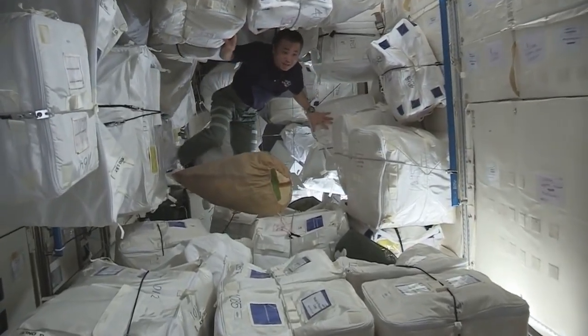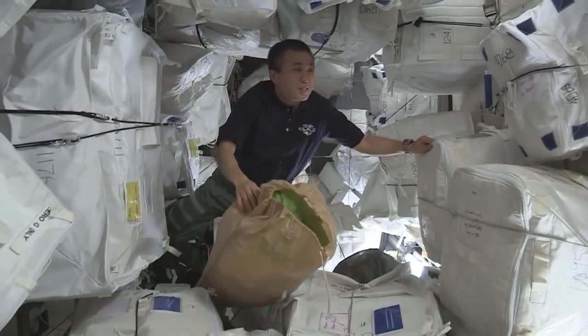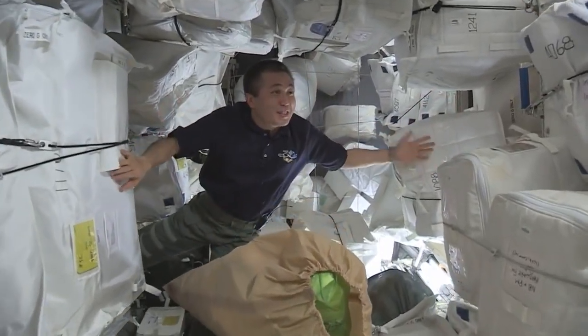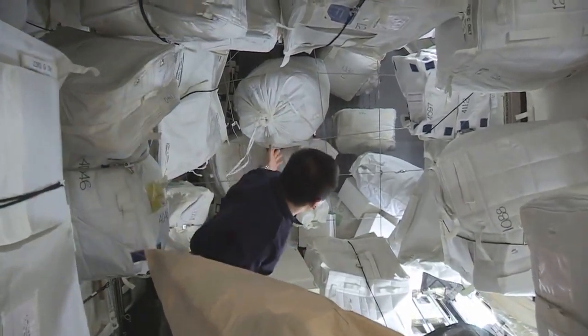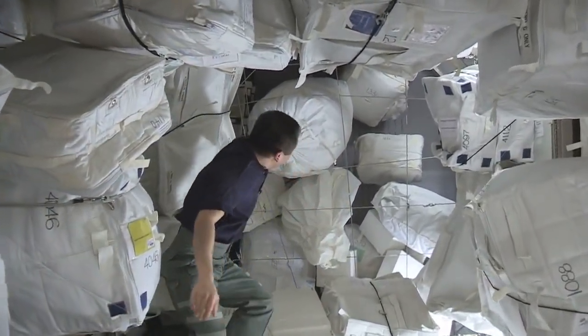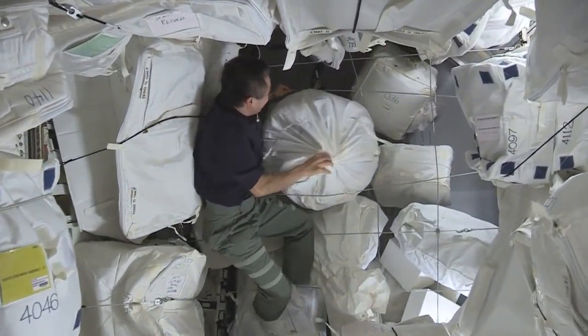This is the PMM — it's like a warehouse of the space station. We have all kinds of equipment, experiments, clothing, food, and here at the end cone we gather trash. I'm going to take this common trash bag all the way to the Cygnus spacecraft.